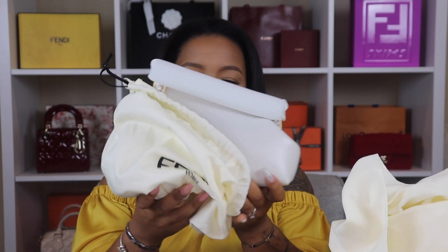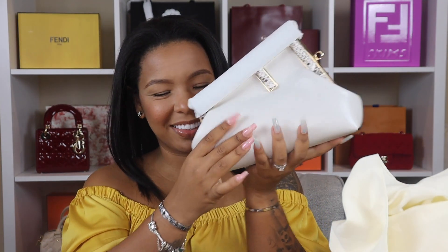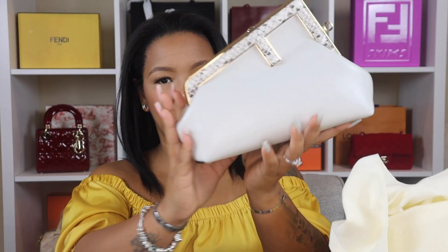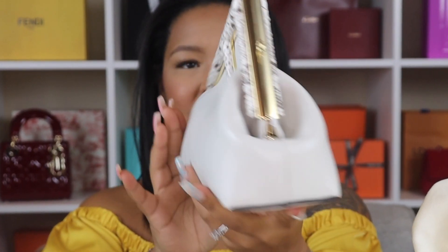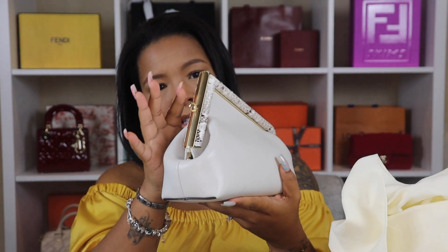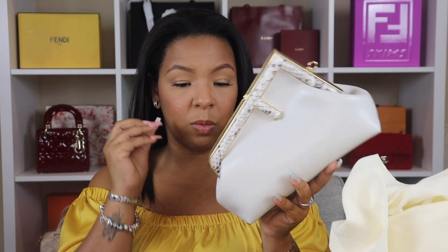She is here! My beautiful Fendi First in the mini size — hello my mini Fendi First in white! A white bag with a little touch of python. Look at this beauty! I was really scared of the python because the one I saw on the shelf was peeling a little bit.